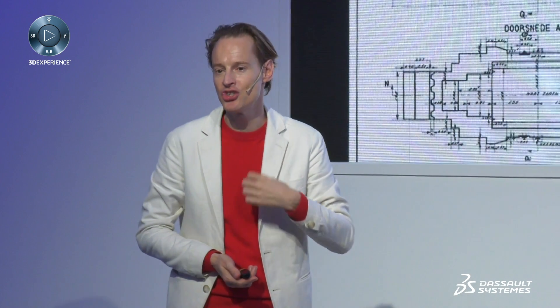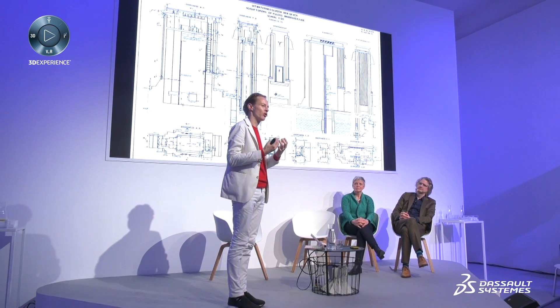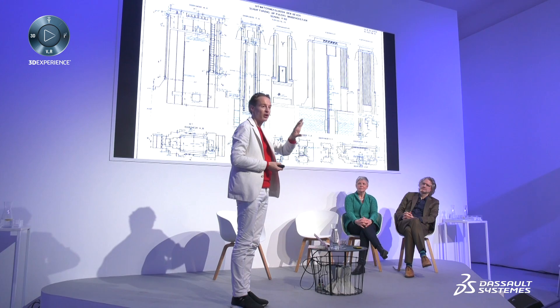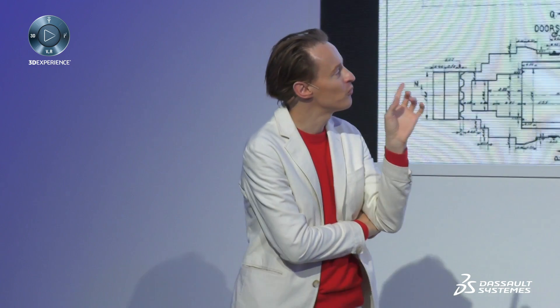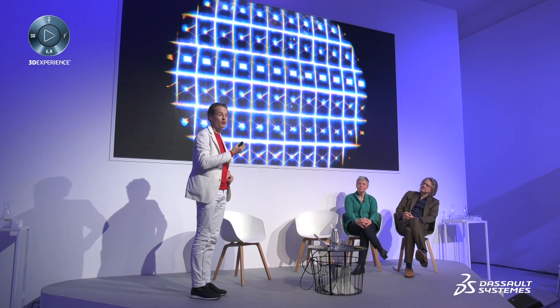And we looked at what is already there — the 60 floodgates, which open and close the walls of water to let the water in and out. Designed by Dirk Rosenberg, the grandfather of Rem Koolhaas. We started to renovate them and wanted to work with light and energy and poetry.